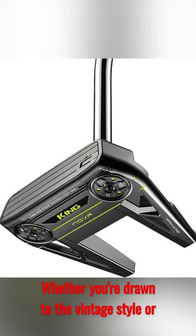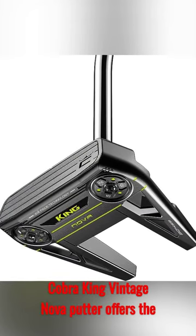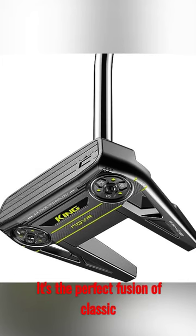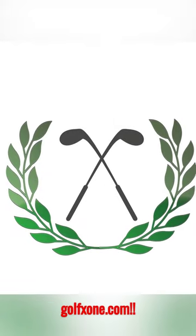Whether you're drawn to the vintage style or simply yearn for the unmatched sensation of buttery smooth rolls, the Cobra King Vintage Nova putter offers the best of both worlds. It's the perfect fusion of classic design and modern technology. To learn more, go to golfzone.com.